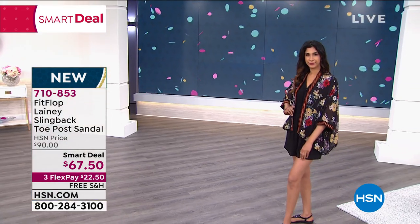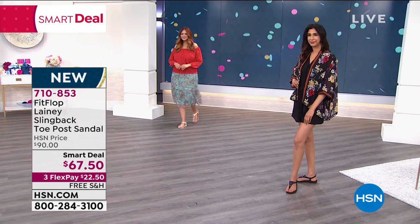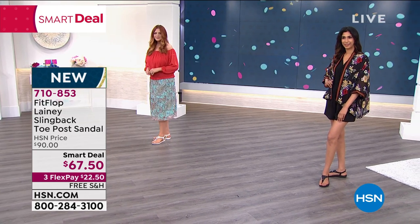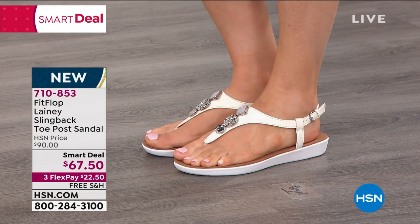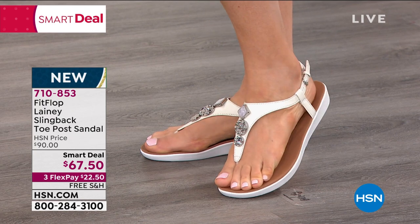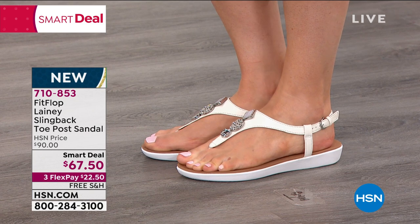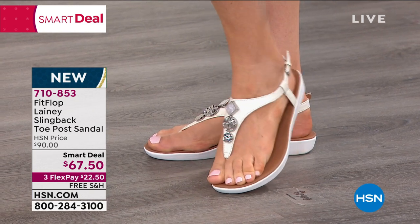Some people have foot conditions and have to wear APMA shoes, and up until 2007 when Fit Flop was created, your options were very sad — nobody wanted to wear them, they were hideous. Now you get to have all of that style, fashion, and trend in a shoe that your podiatrist is going to give you a high five. There's an actual doctor on staff. In addition to that, the style — let me address sizing.